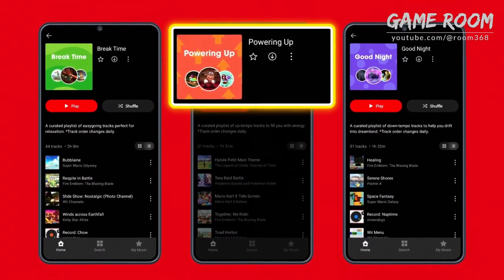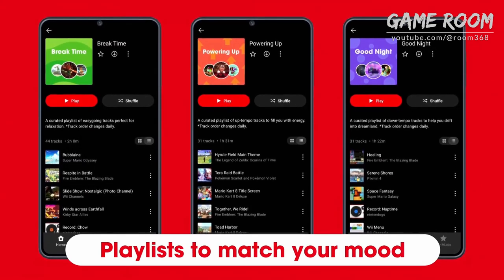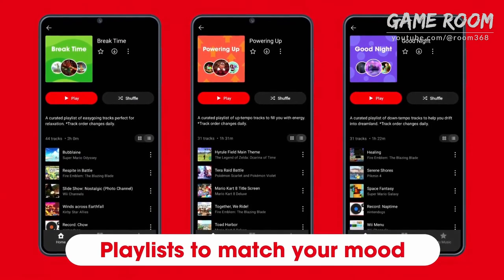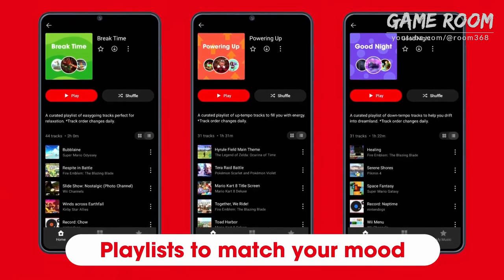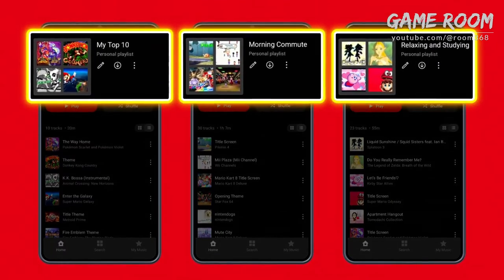If you're looking for tunes that'll match your energy, there are even playlists to fit your mood. Can't find the playlist for you? You can also create your own.